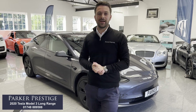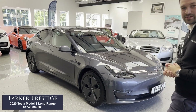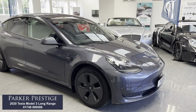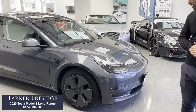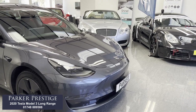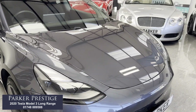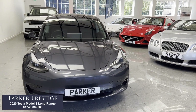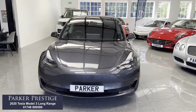Welcome to Parker Prestige. As you can see behind me, we've just taken into stock this stunning 2020 Tesla Model 3 Long Range. So 350 miles on the extended range on this one, finished in grey metallic and it looks absolutely brilliant. This particular one has been D-badged as well, so no Tesla badges on the front or doors, which is really nice.